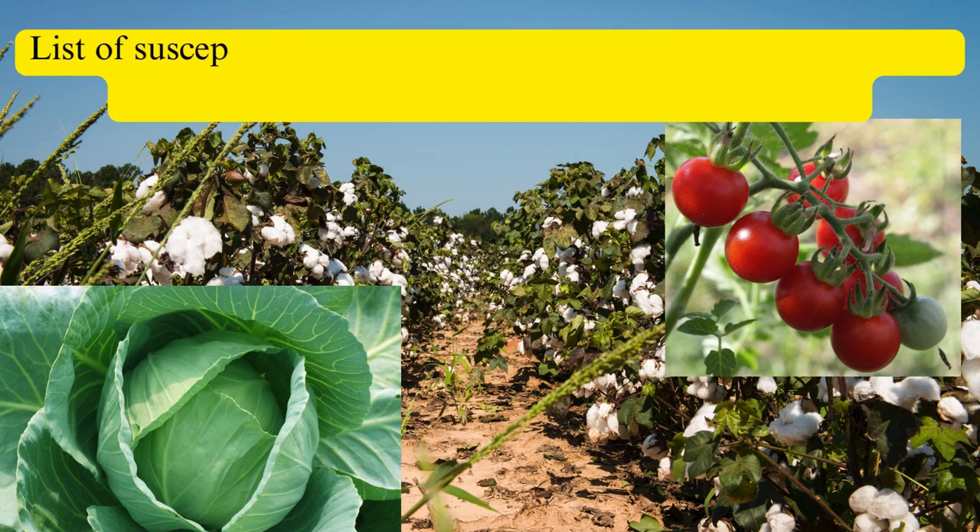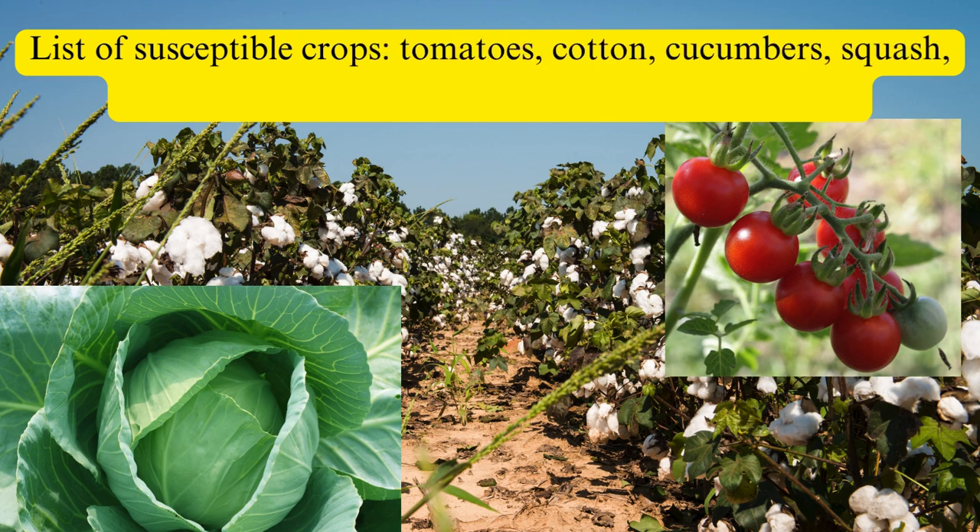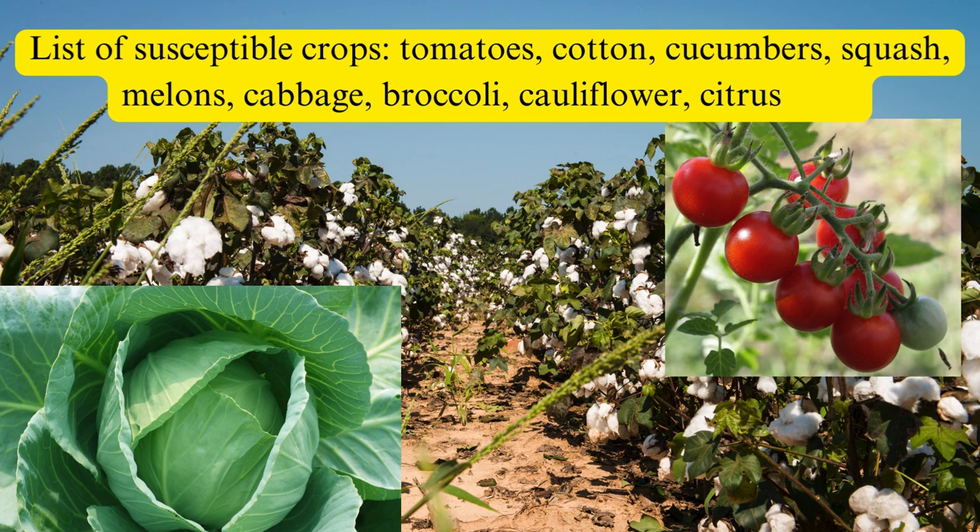Various crops, including tomatoes, cotton, cucumbers, squash, melons, cabbage, broccoli, cauliflower, and citrus trees, are vulnerable to whitefly attacks. Their rapid reproduction and ease of spread make them formidable adversaries, necessitating vigilant monitoring and integrated pest management strategies to safeguard susceptible crops.